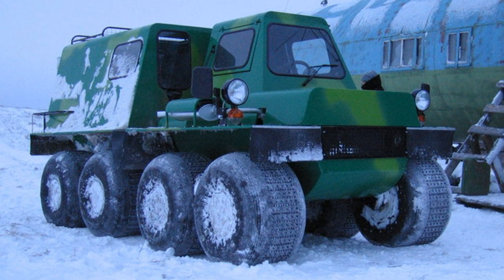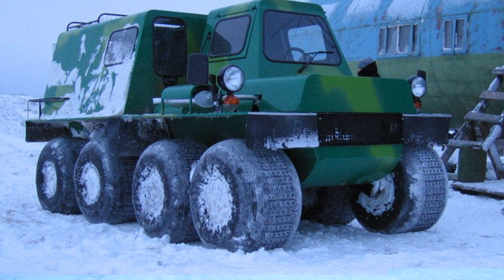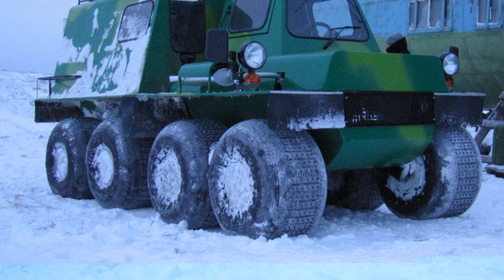On water, the all-terrain vehicle moves due to the rotation of the wheels, with a maximum speed of 1.5 kilometers per hour.